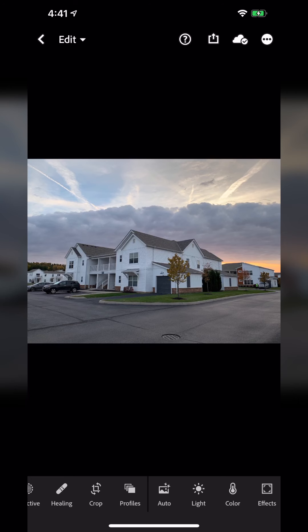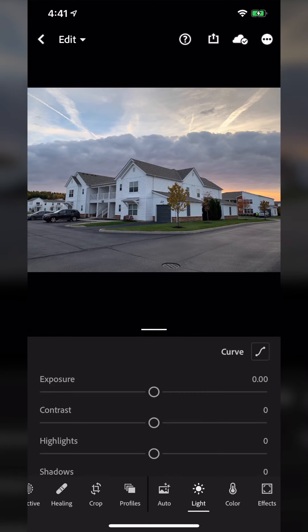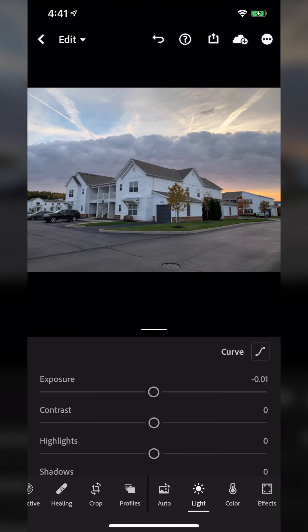Obviously heavy noise reduction makes it a little less sharp and a bit muddy, but that's pretty decent. I'll quickly go through and adjust this for how I see fit.